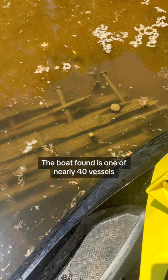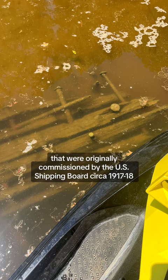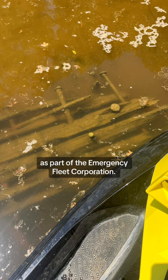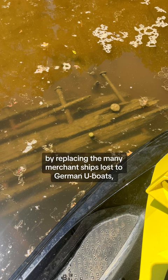The boat found is one of nearly 40 vessels now resting at the bottom of the Sabine and Natchez River that were originally commissioned by the U.S. Shipping Board circa 1917-1918 as part of the Emergency Fleet Corporation. The plan was for these ships to help stabilize the economy by replacing the many merchant ships lost to the German U-boats.